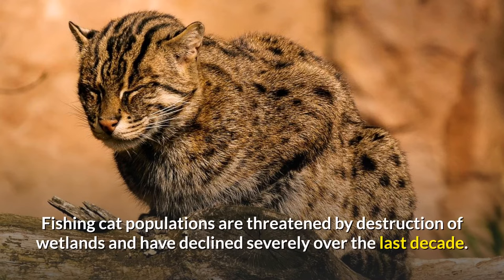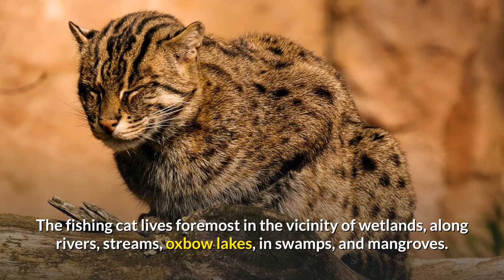Fishing cat populations are threatened by destruction of wetlands and have declined severely over the last decade. The fishing cat lives foremost in the vicinity of wetlands, along rivers, streams, oxbow lakes, in swamps, and mangroves.